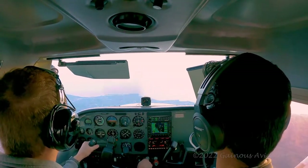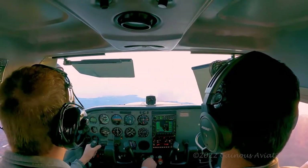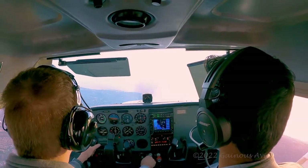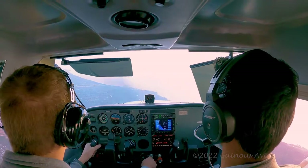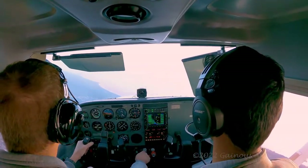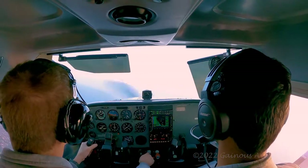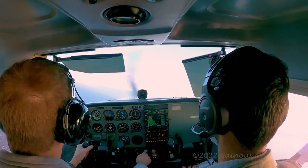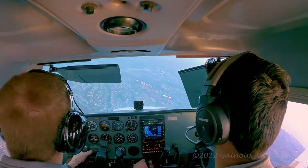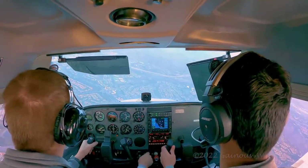So we banked the airplane a few degrees — about 15 to 20 degrees — and we cut power to idle, which we're doing now, and we're still banking. You can hear the stall warning horn as I'm pulling back on the yoke. And there we go — we stalled, recovering from it, giving it full power.